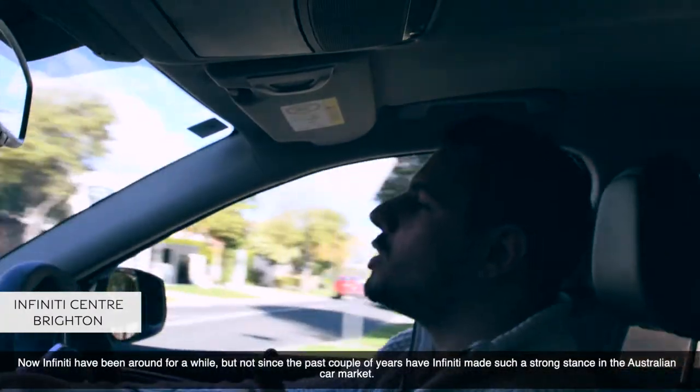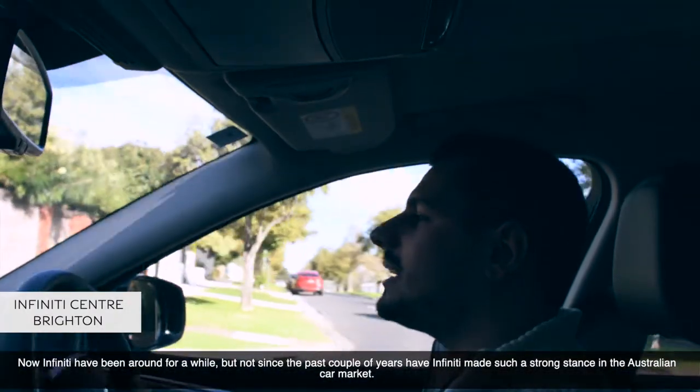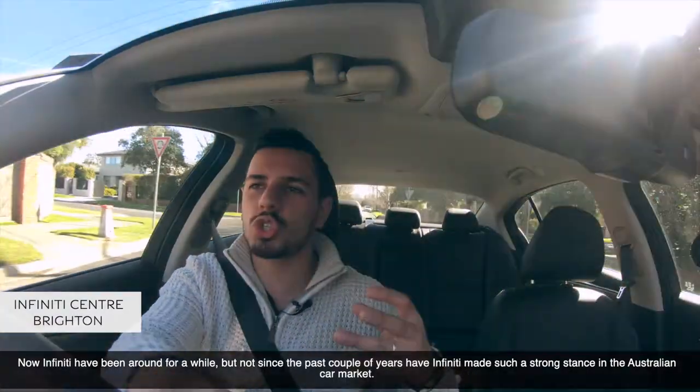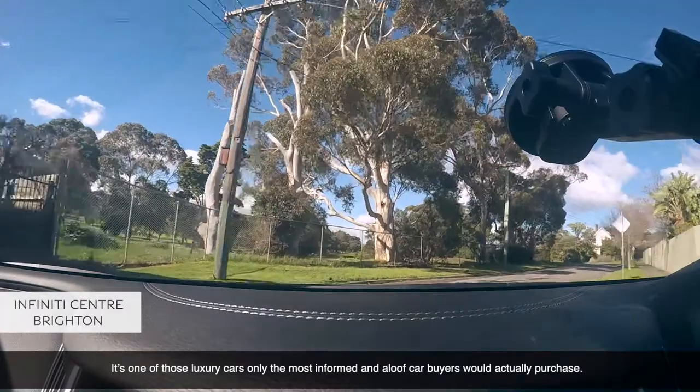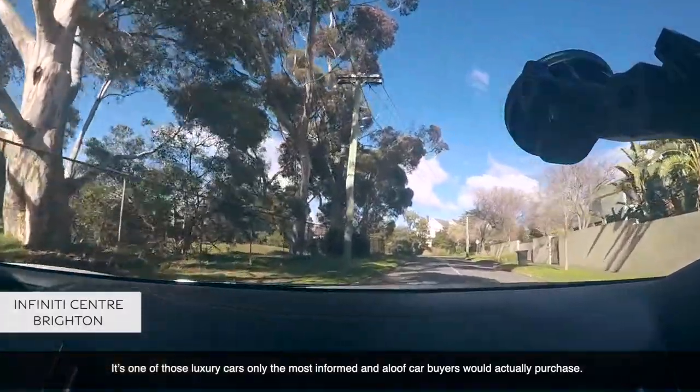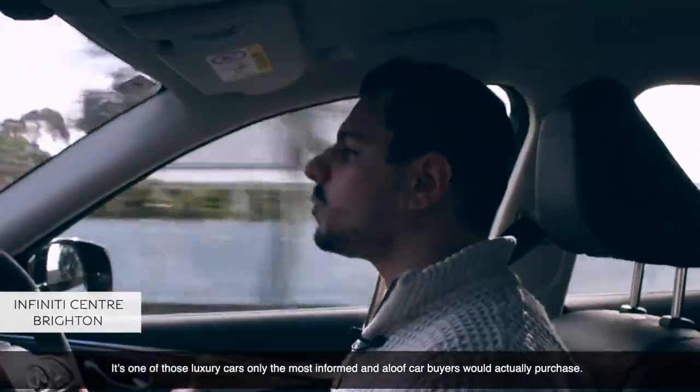Infiniti have been around for a while, but not until the past couple of years have Infiniti made such a strong stance in the Australian car market. It's one of those luxury cars only the most informed and discerning car buyers would actually purchase.